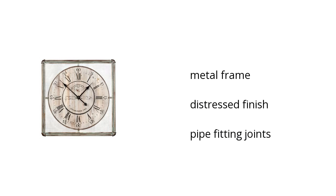White. It has a metal frame with distressed finish and pipe fitting joints. If you want to get the best price, click here.